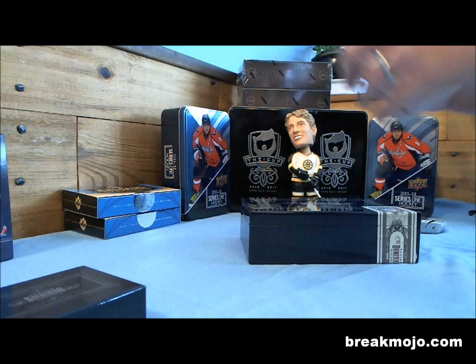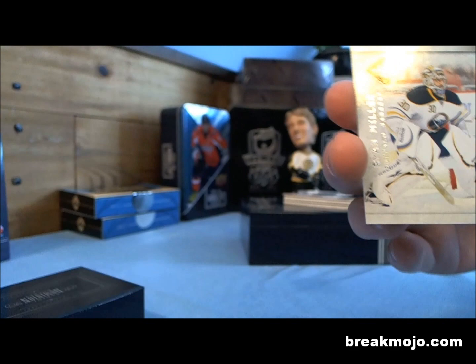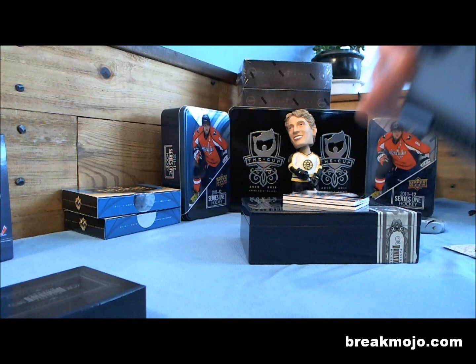That looks like a patch on the back. First card: Ryan Miller Crease Cleaners — that's another one that looks amazing with the signature, they sign them up the side. Panini, numbered to 199. That's one of their design tendencies — they leave a lot of blank white space. We got Mason Raymond, recovered from his broken spine or whatever he had, numbered to 299, base card.